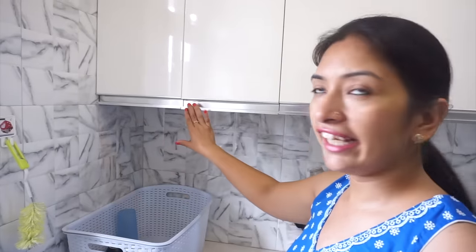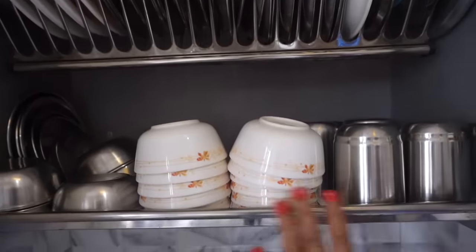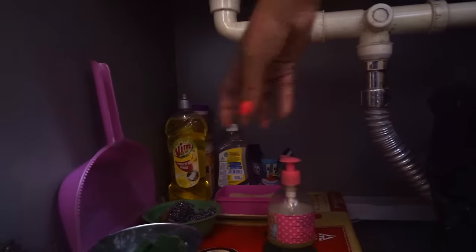On the right side of the sink, I have my cabinets. In the first cabinet I have put all my items — plates, katori, and steel glasses. Underneath the sink is my cabinet where I have kept cleaning supplies like liquid, Vim bar, scrubber, and powder.